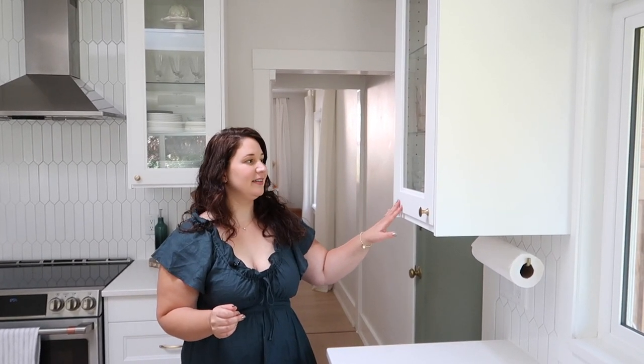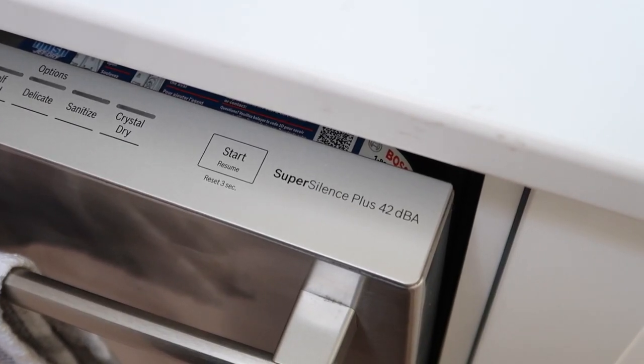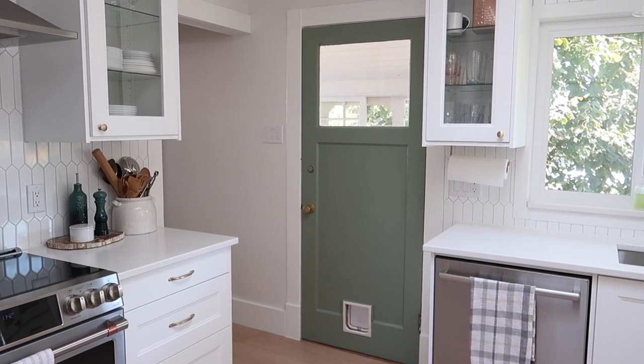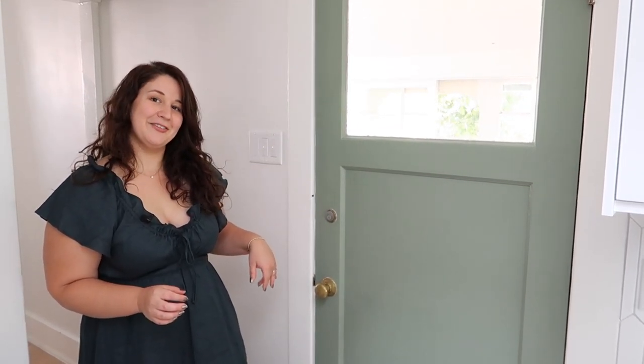To the left of the sink we have a cupboard for all our cups and regular drinking glasses — super simple and accessible. Right below is our Bosch dishwasher, which we upgraded before the renovation, and it is so quiet you can barely hear it running. As you've seen, the kitchen is fairly white and bright, so we wanted to add a little color by painting our recycling room door in a Benjamin Moore color called High Park. It's the perfect shade of green — very neutral and beautiful — and it goes really nicely with all our brass doorknobs and hardware.